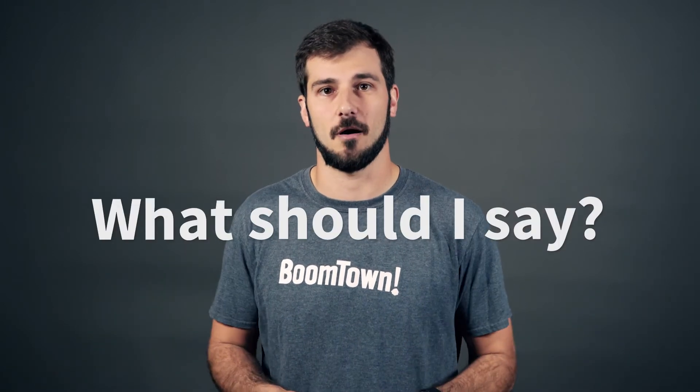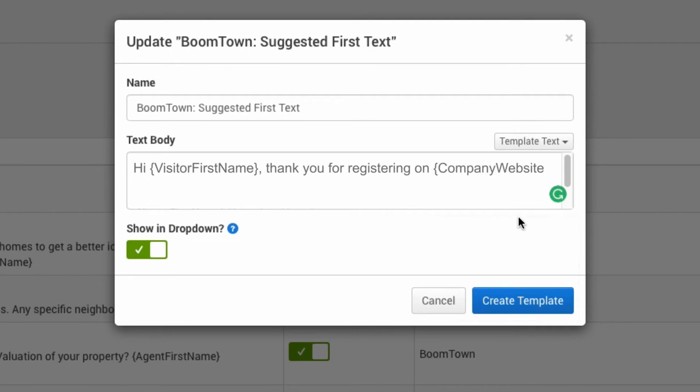Now I always get asked: what should I say, what should I put in the message? My advice is to keep it simple. Make sure your messages are short, to the point, and they add value. For example: 'Hi [username], thank you for registering on my website — how's your home search going? What can I do to help?' Things like that are really simple. And don't forget, everybody loves emojis too, so try using those in your drip text messages as well.